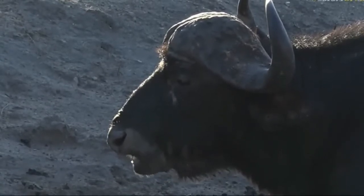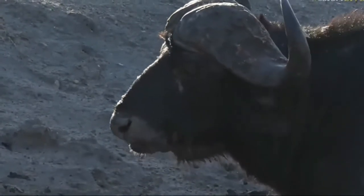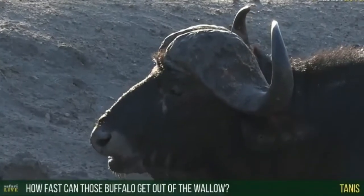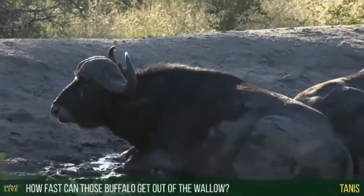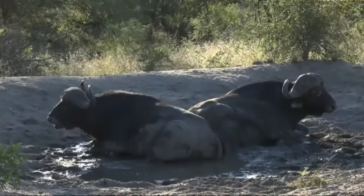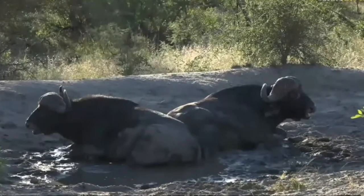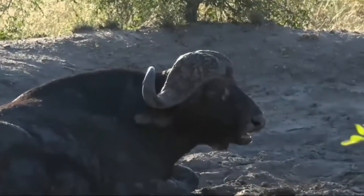Chewing contentedly away. Tanis, you want to know — speaking about how dangerous a sight it can be stumbling upon such peaceful buffalo — how fast can the buffalo get out of the mud wallow? The best way to demonstrate would be to actually show you, but I won't do that because they're so peaceful and I don't want to disturb them at all. That would mean getting out of the car. You would not believe the speed with which these creatures can move — they look big and heavy and bulky, but they are phenomenally fast, even when they're in thick mud like this. Their turn of speed always astounds me.